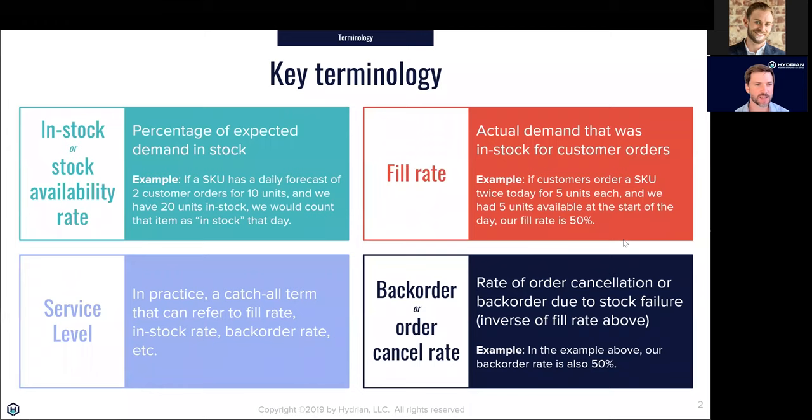Before we get into the meat of things, I want to go over some key terminology. In-stock or stock availability rate is a very common one — defined as the percent of expected demand that you're in stock for. For example, if you have a forecast of 10 units per day and you have hundreds of units in stock, you have a 100% fill rate on that item. If another item also sells 10 units a day and you're out of stock on it, you'd have a 50% in-stock rate across those two items.